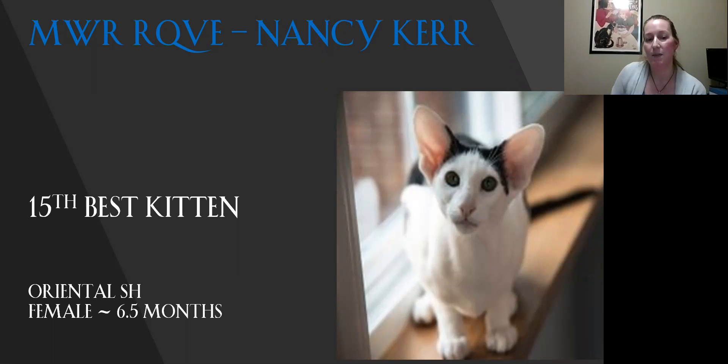My 15th best kitten is my best Oriental Shorthair kitten. Great wedge on the cat — the wedge shape flows into the ear set, and the eye shape also falls in line with the ears. I really love the body on this girl. When you can see her in her sideline view when she's standing, it's a great body shape. It's lean, it's tubular. You just want to reach out and give her the slinky stretch virtually.